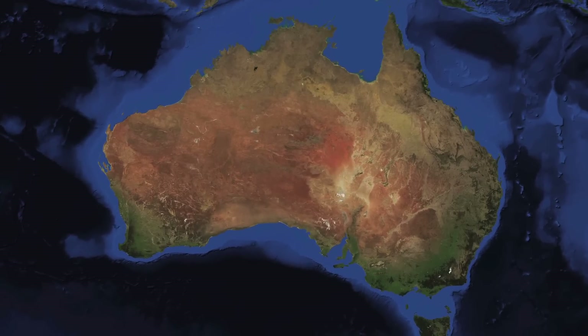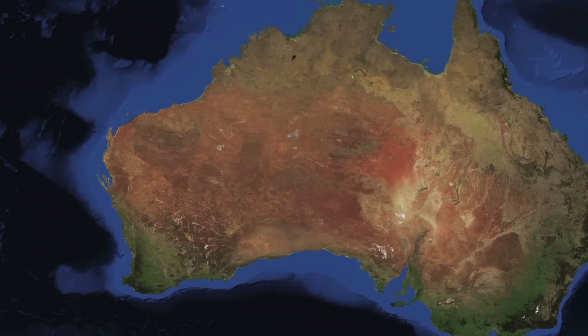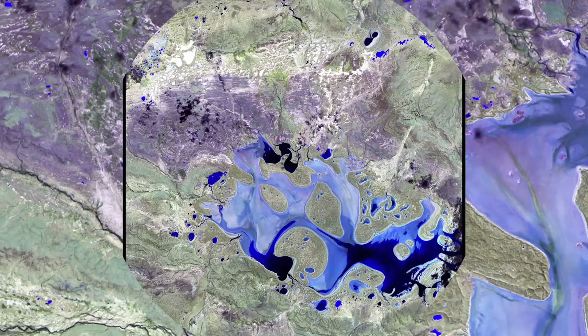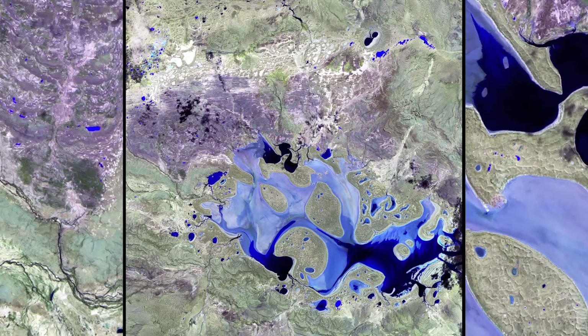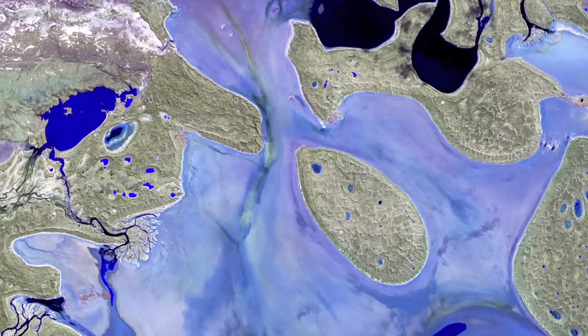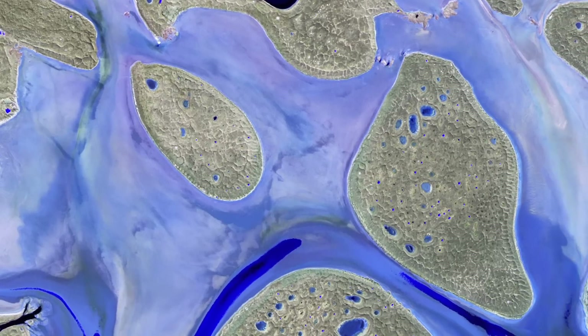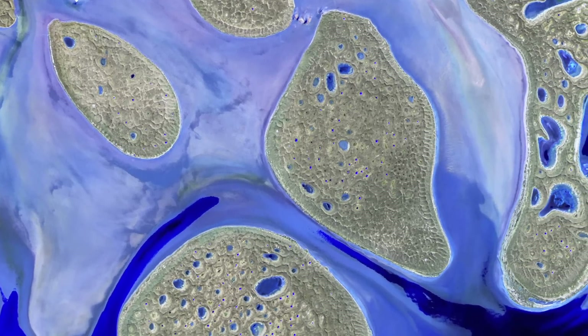Finally, we take in the sheer beauty staring up at us from the continent of Australia. Here we can see the fleeting Lake Carnegie in western Australia. It fills with water only during periods of significant rainfall; in dry years, it is reduced to a muddy marsh.